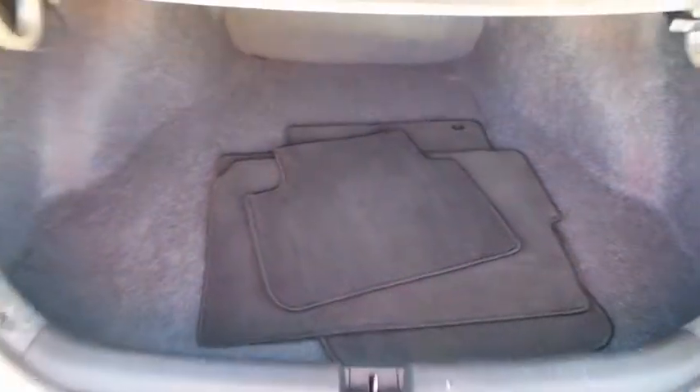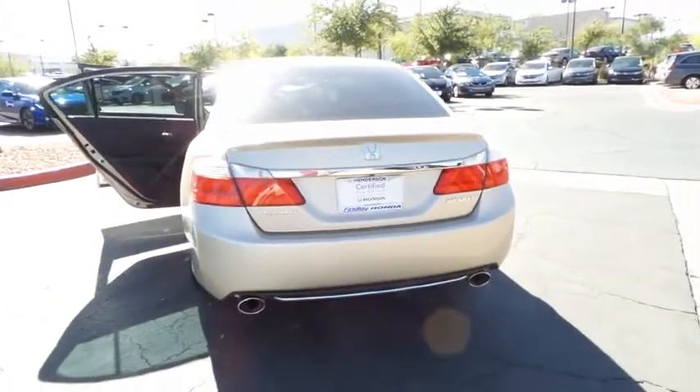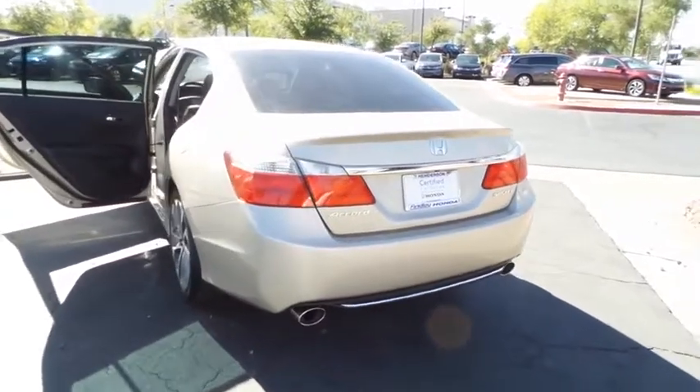10-way power driver seat, dual zone climate control, steering wheel cruise control, tilt steering wheel, tire pressure monitoring system, and a four-piece floor mat set.